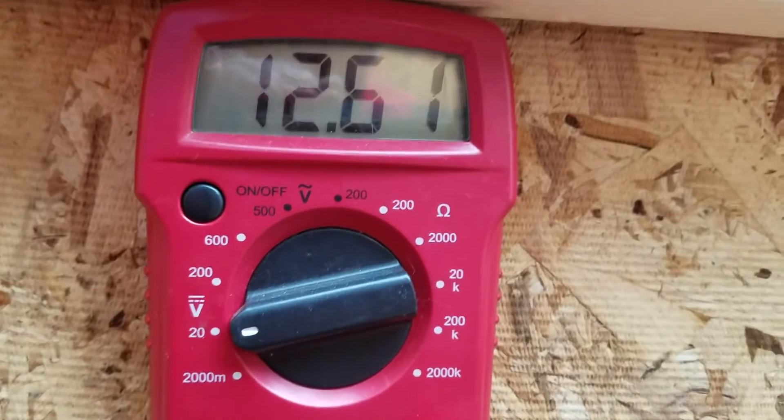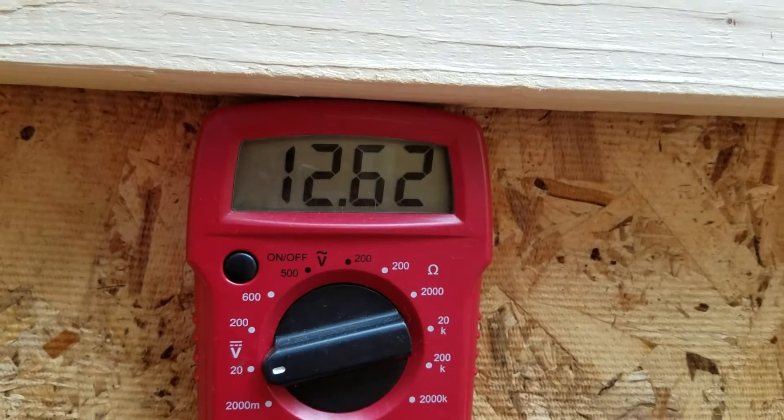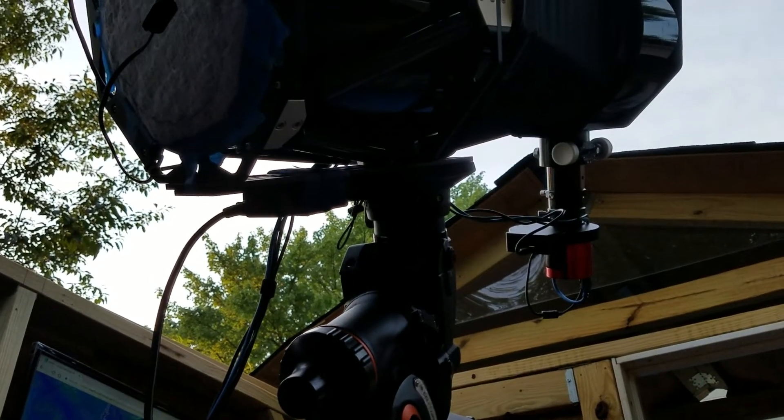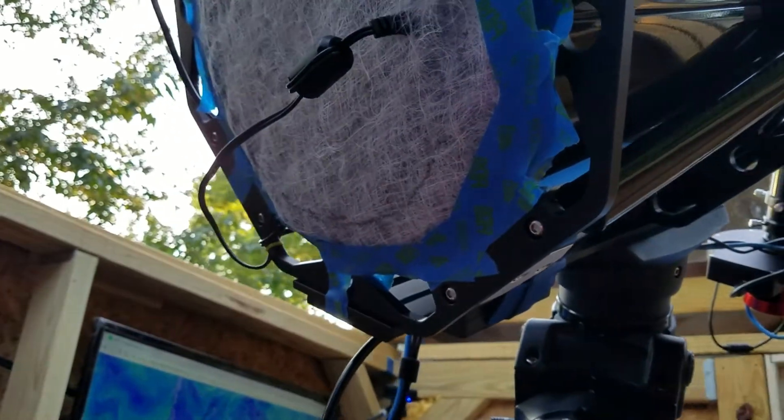My observatory power is at 12.61 volts — that runs everything in here. As you can see, my makeshift air filter here keeps the dust off my mirrors. A clean mirror means a good image. Let's see how much I get done tonight for the Iris Nebula.